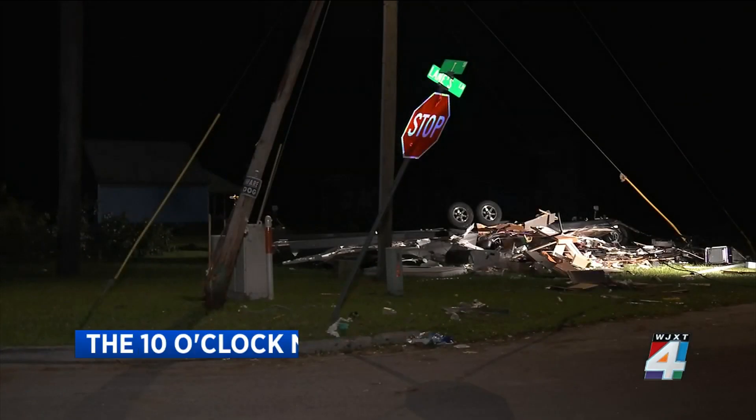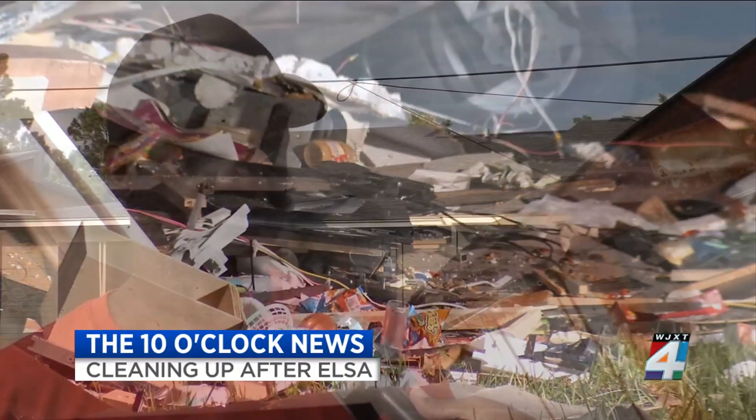Neighbors joining together to clean up after a tornado tore through their neighborhood. 'Nothing you could do, though. It was too fast. It came through too fast.'